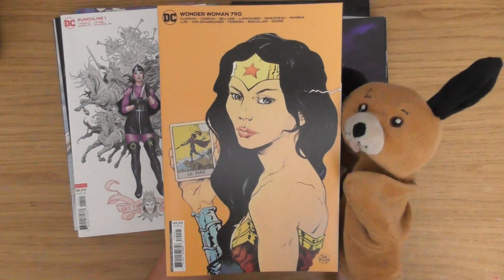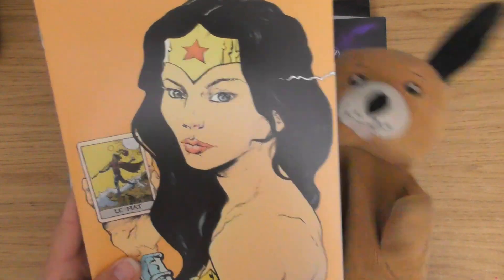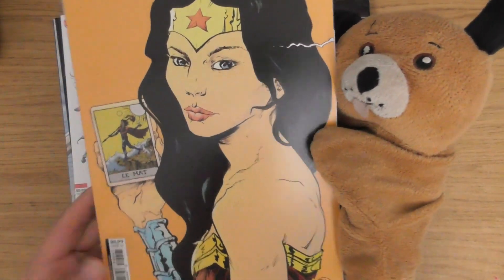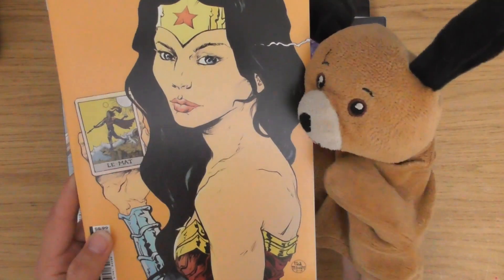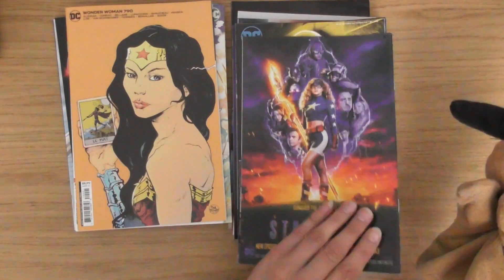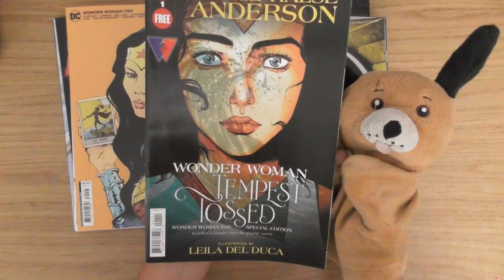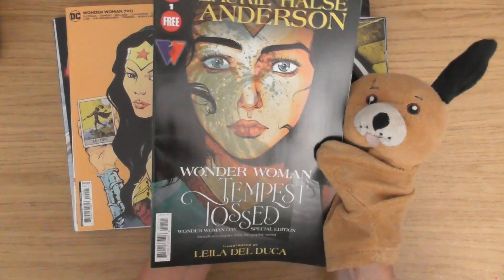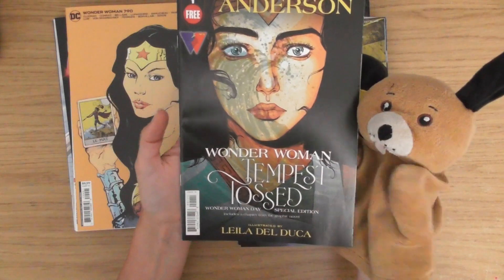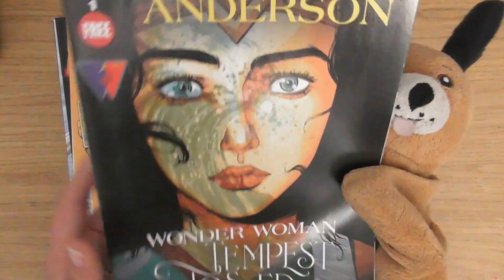Wonder Woman 790 — how beautiful is that? She's got like an age to her as well, sort of wrinkly, but somehow it's still beautiful. That's Stargirl! I've not heard of this before. It's Wonder Woman — Tempest Ten Seed or something — issue number one. Nice face, look at that — she's got the ocean in her.